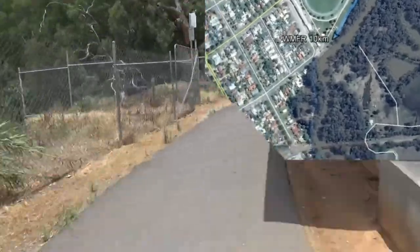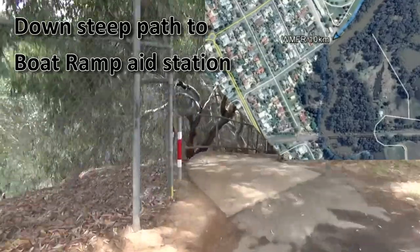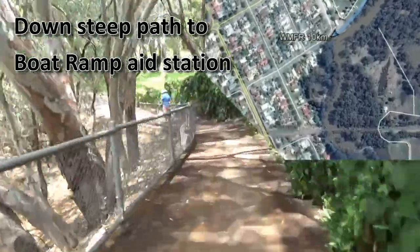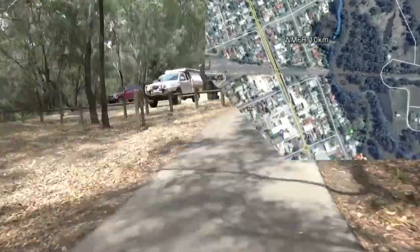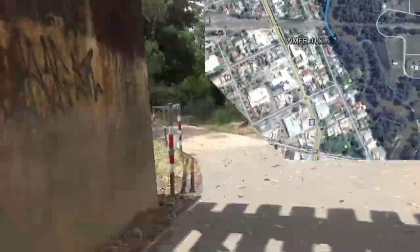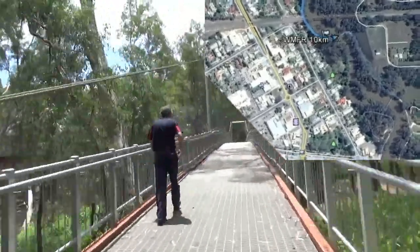Runners will pop out at Evans Street, head down a steep concrete path and into the boat ramp section, where they pass another aid station that will be fully stocked up with sports drink and water. It's the same basic course as the 5K from here, but we expect pretty much the entire 10 kilometre field will be finished before the 5K runners get underway.